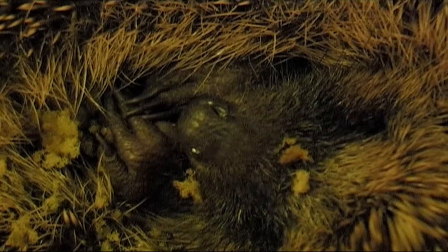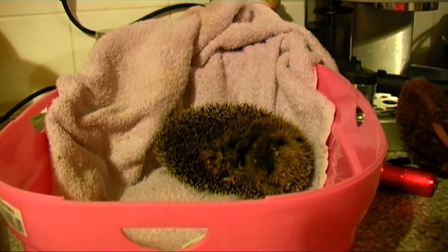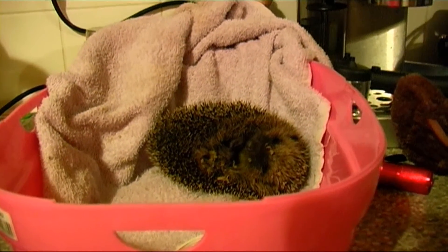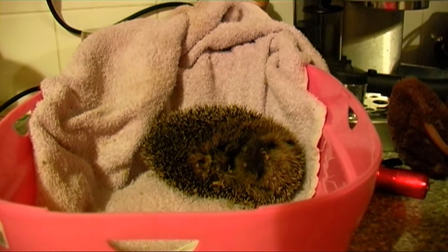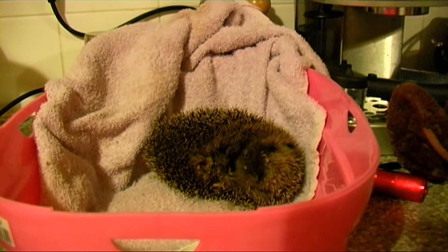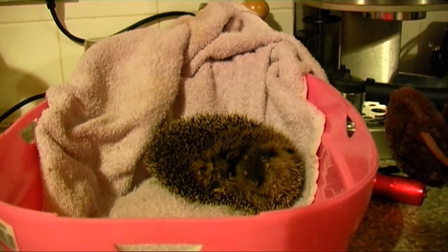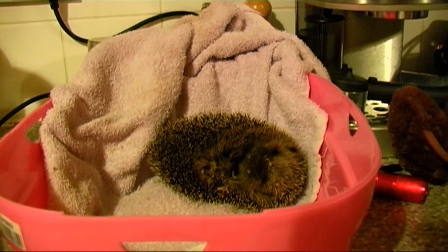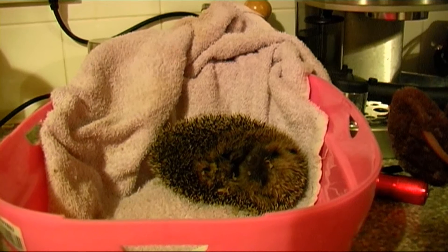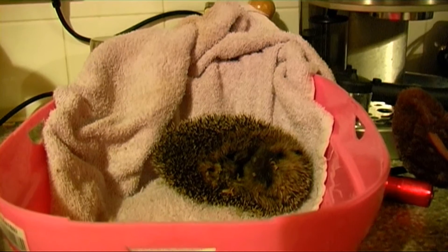Just look at that cute little nose and those lovely long claws. Poor little Spongebob had been wandering along a low wall when she fell off and landed in a recycling crate with a broken old sponge. She was tightly curled and very hissy when we were called in by Secret World to collect her. At 300 grams, Spongebob is too small to hibernate, but the sudden cold nights will make the natural food source scarce. If she survives the night, she will move to Secret World Wildlife Hospital tomorrow.